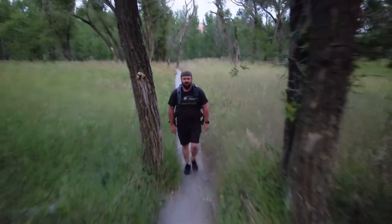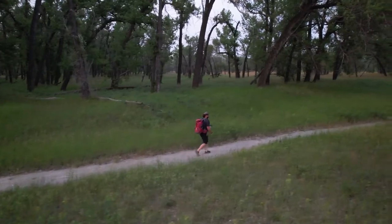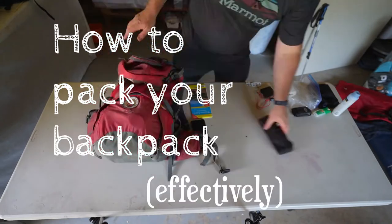My name is Nathan and I make videos that help people build their confidence in understanding and exploring nature and the outdoors. In this video, I'll walk you through how to pack your backpack effectively.